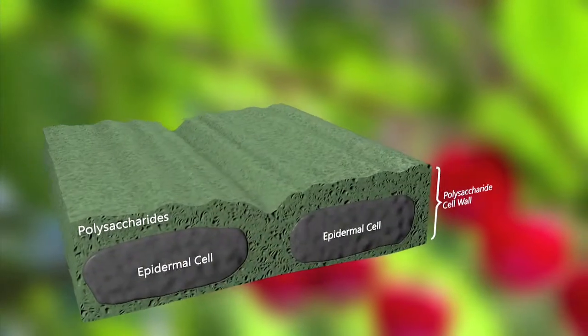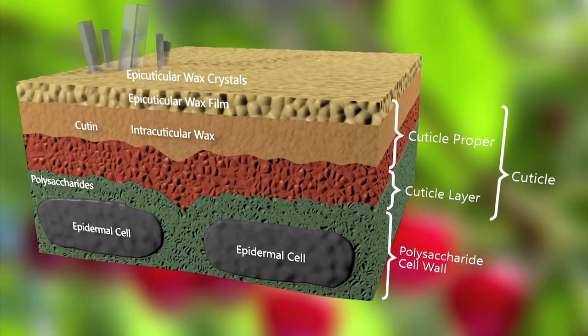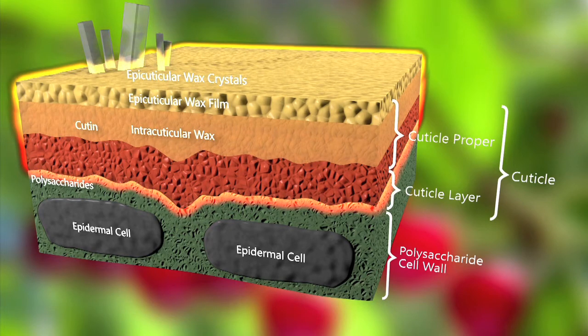The natural cuticle of fruit and foliage contains both epicuticular and intracuticular waxes composed of fatty acids, as well as a cutan layer primarily composed of polysaccharides. Parka creates a lipid bilayer composed of fatty acids and polysaccharides.